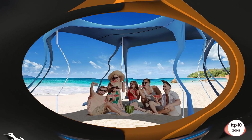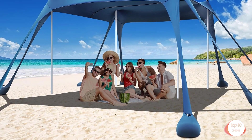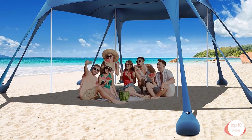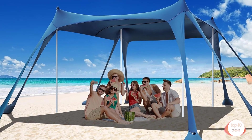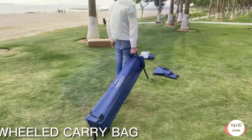Number 1: Asari Beach Tent Camping Sun Shelter UPF 50 Plus with 8 sandbags, sand shovels, ground pegs and stability poles — outdoor shade beach canopy for camping trips, fishing, backyard fun or picnics. Large-size beach canopy.